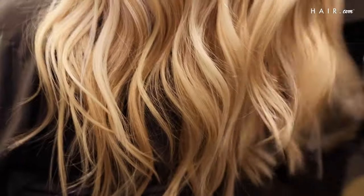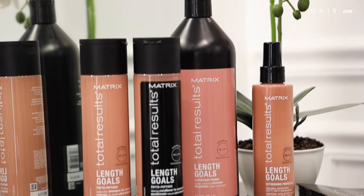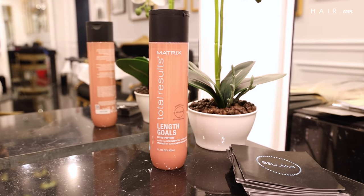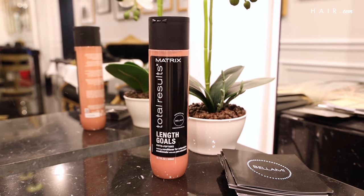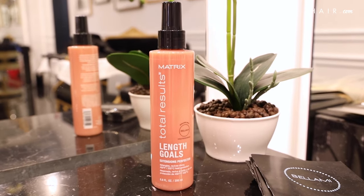The most important thing Julie can do is take care of them as she would her natural hair. Matrix has a great line called Matrix Total Results Length Goals. If you're looking to rebalance your hair, use the sulfate-free shampoo — it's sulfate free so it doesn't affect the adhesive. If you're looking to restore your hair, go for the extension conditioner, which nourishes the ends and leaves hair smooth and touchable. To perfect your hair, reach for the extension perfecter — it protects from heat, detangles, and moisturizes.